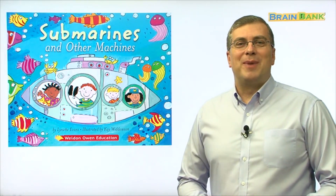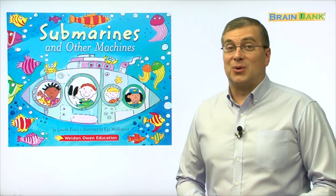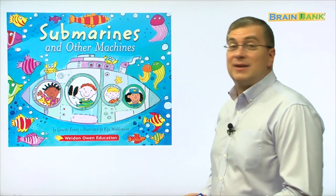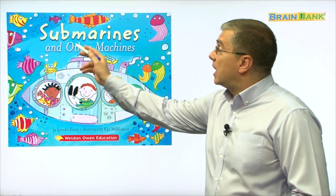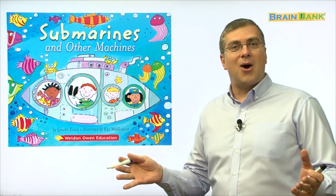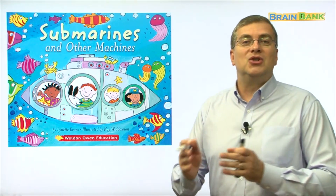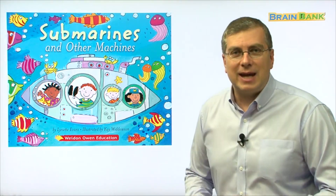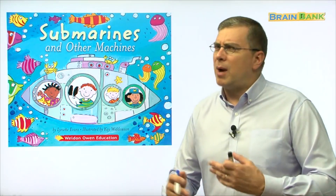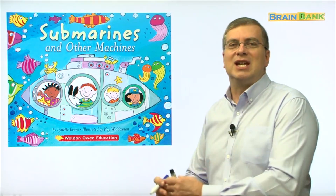Hi kids! Welcome back to Brain Bank. I'm Brian Stewart. Are you ready to read another book together? Let's look at the title. The title is Submarines and Other Machines. Sounds fun, doesn't it? Submarines and Other Machines. Let's say it together. Submarines and Other Machines. Can you say it faster? Submarines and Other Machines. Very good.